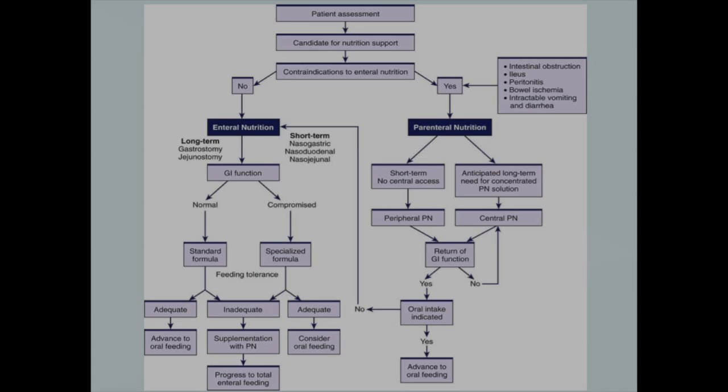Types of tubes include nasogastric through the nose to the stomach; esophagostomy, which is rare; gastrostomy, a hole inserted into the stomach; jejunostomy into the jejunum; and nasoduodenal or jejunal tubes, depending on how far down the tube goes.